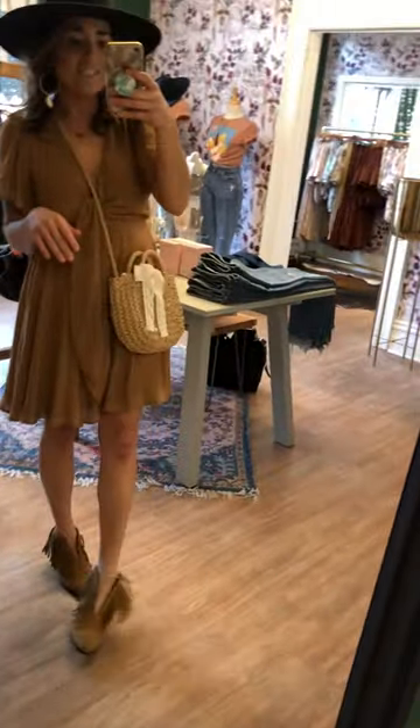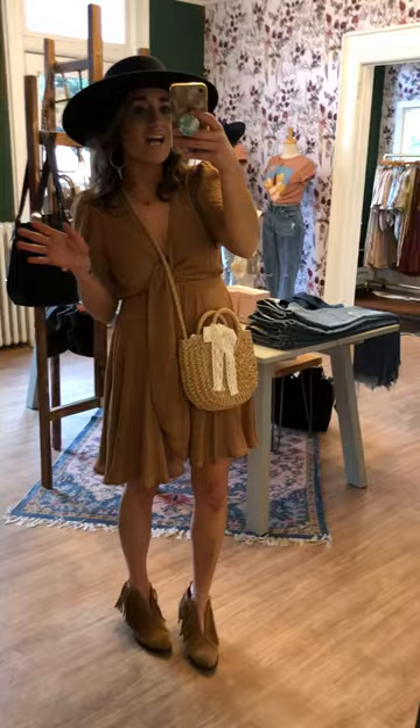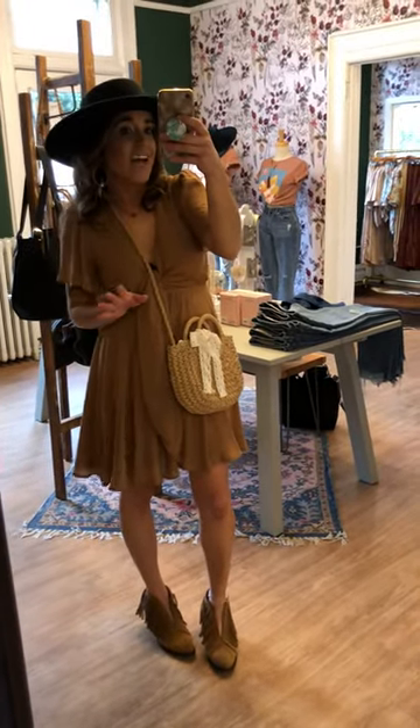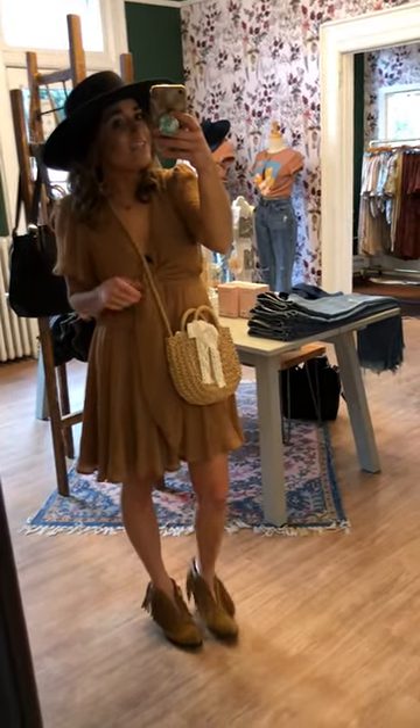I threw on some booties just for fun — you could wear sandals to make it a little more casual and comfortable. This is a great little summer dress. Check it out online or come into the shop and try it on!